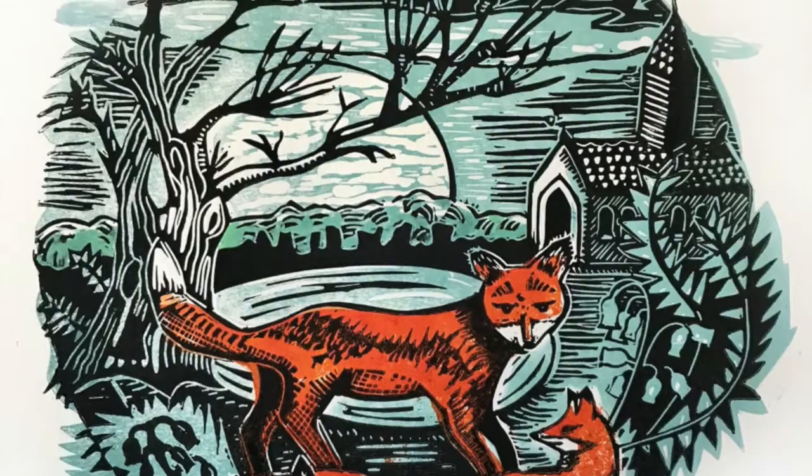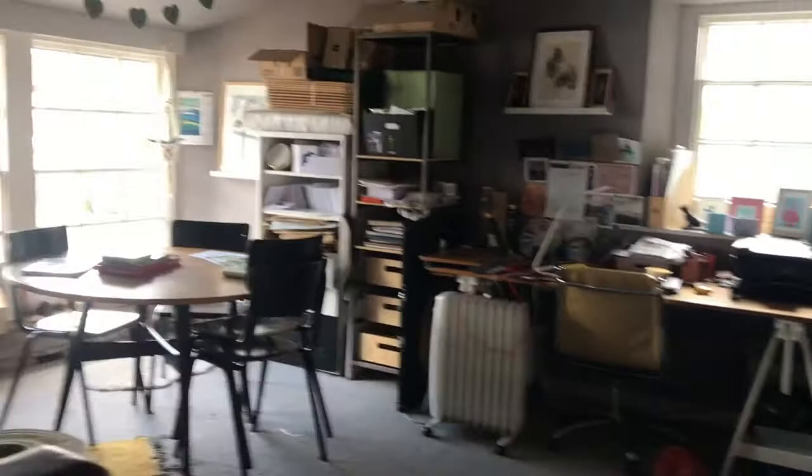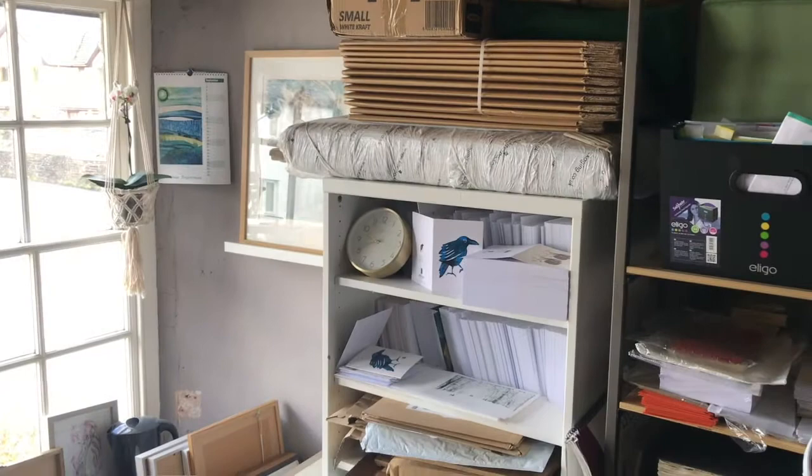I'll take you up to the nerve centre, which is more of an office and design area. This space here, when we bought the house four years ago, was effectively three tiny rooms. So we've opened it up and had it re-plastered and got a bit of a display area here, which is now filling up with paintings as well as prints. And over here I've organised all my card stock, a lot of which I sell on Etsy.